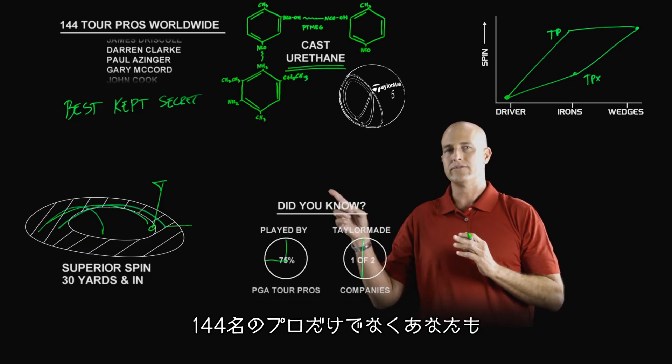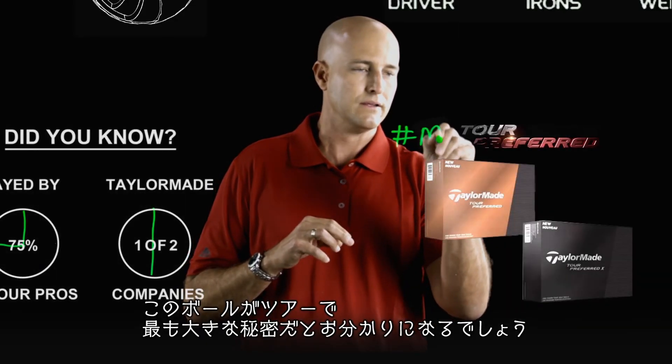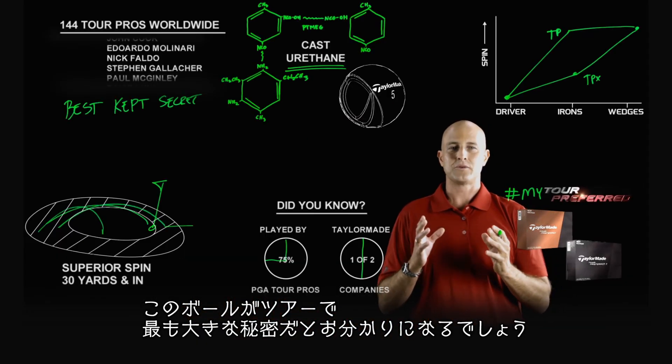Now you know what those 144 tour players know. Tour Preferred golf balls from TaylorMade — the best kept secret on tour.